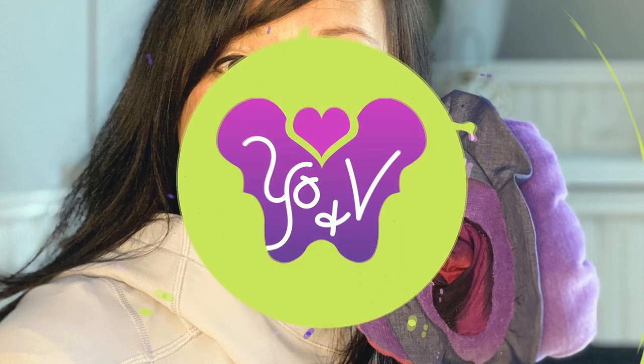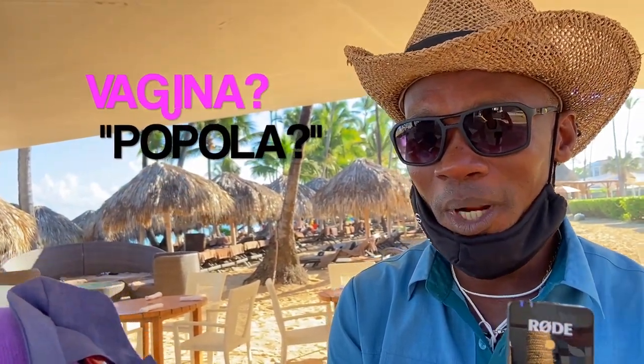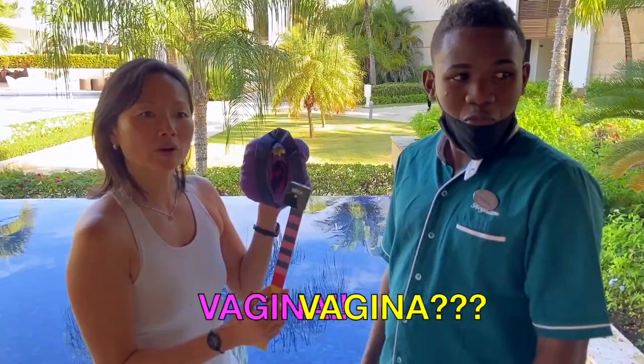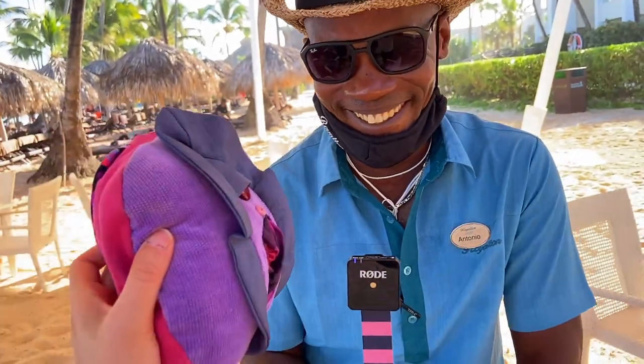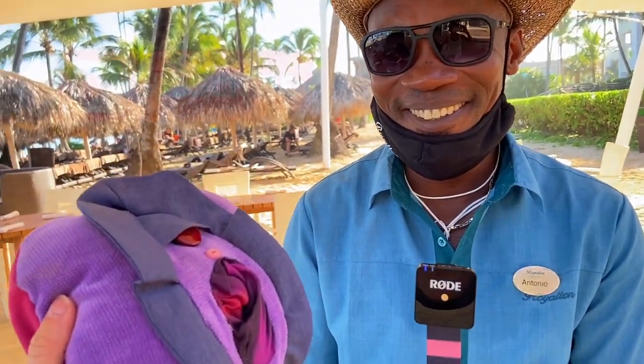Let's start with Virginia's favorite part, the vagina. What would you say it in Spanish? It looks like a popola. A popola? Vahina? Vahina. Popola. I think the hole is what we call vagina here. La chocha? La chocha? The hole. Alright, we got it.